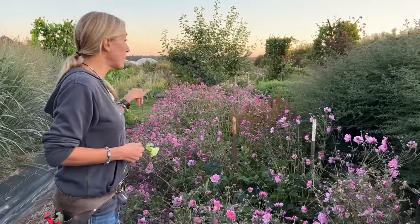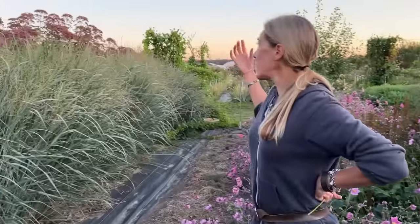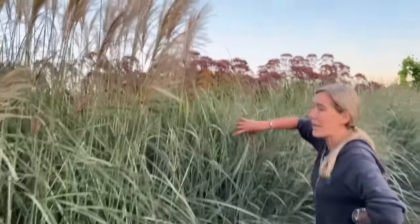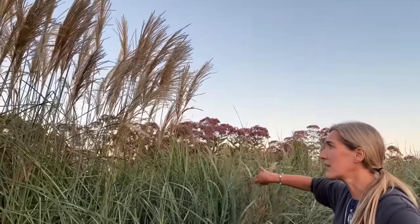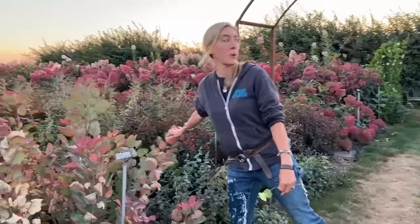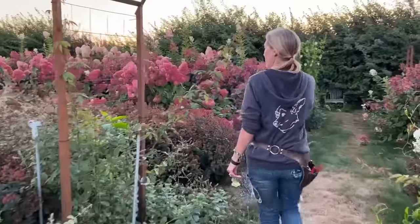We also have lots of grasses around the garden — a bunch of different panicums, and miscanthus is great if you like grasses, though just be aware these guys get gigantic. The great thing about them is they keep looking good all the way into winter — the seed heads and grass fronds stay on and blow in the breeze, even as a lot of the garden starts to fade.